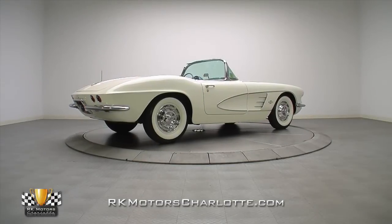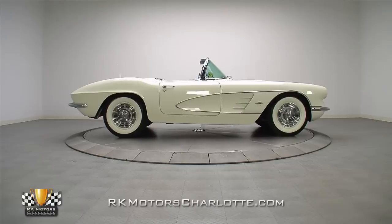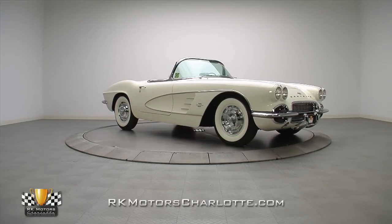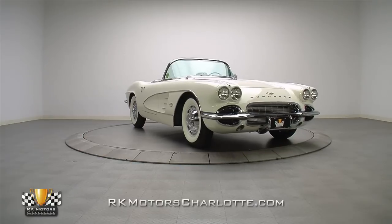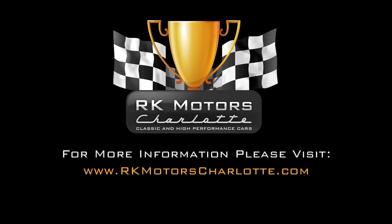Period-correct in most every way and a great driver to boot, this 1961 is a great buy for anyone looking to invest in a car they can enjoy while watching its value climb. For more information on this C1 Vette and many others, call, click, or visit rkmotorscharlotte.com.